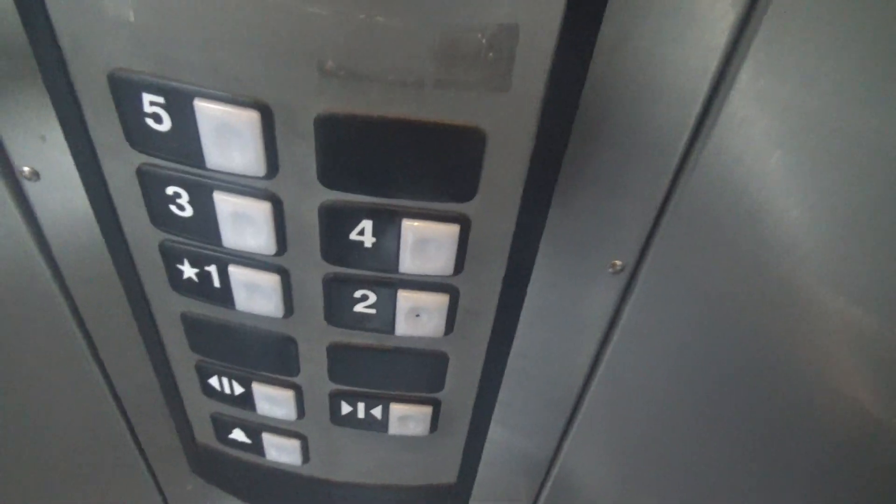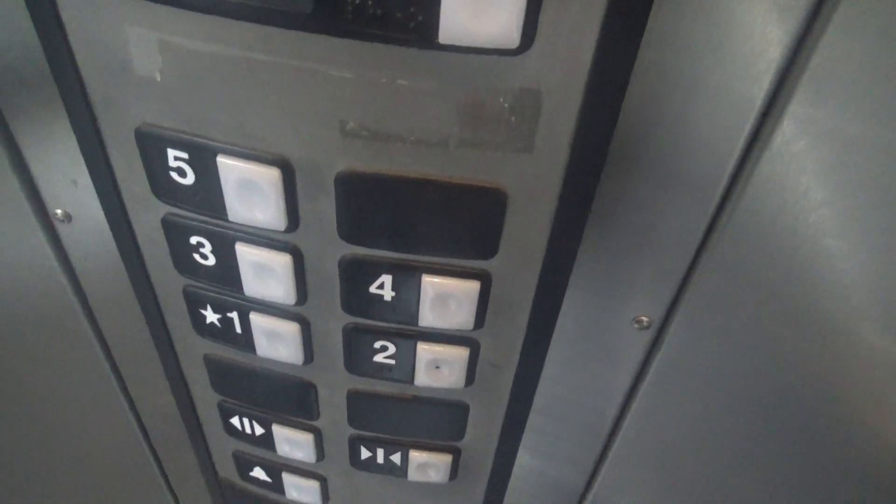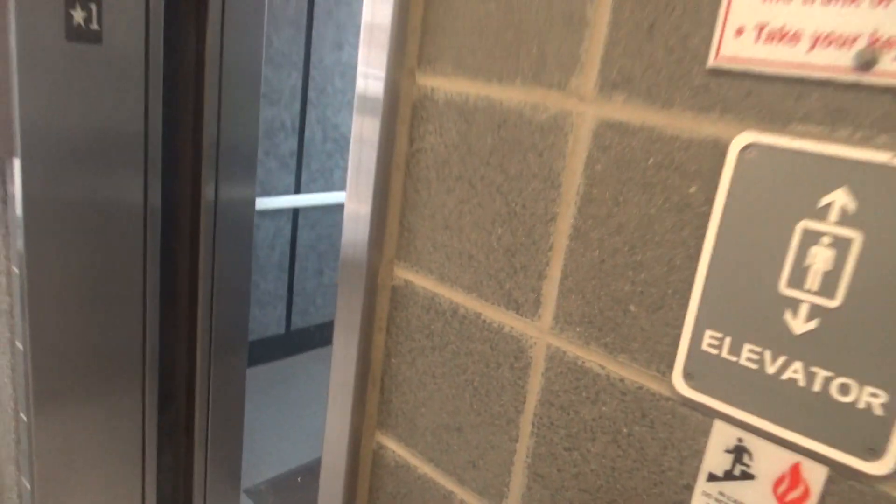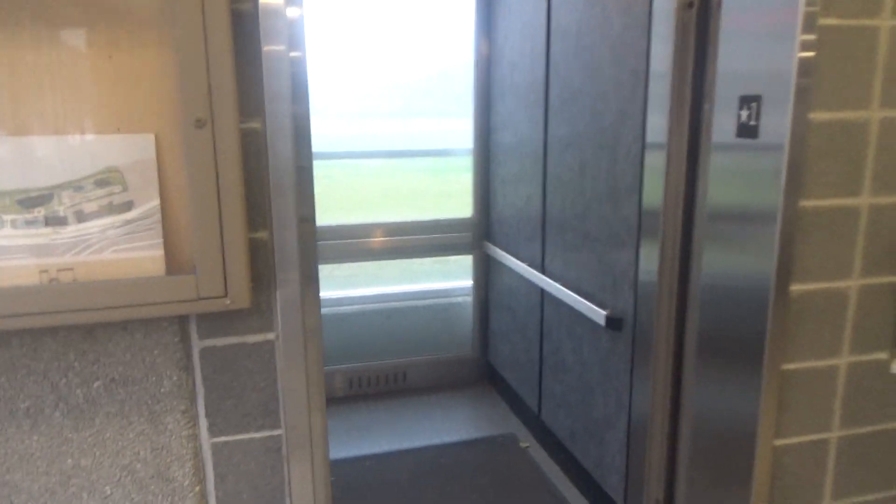You should remember these elevators — this is bank number two. There it goes in. That's it, there it goes in.